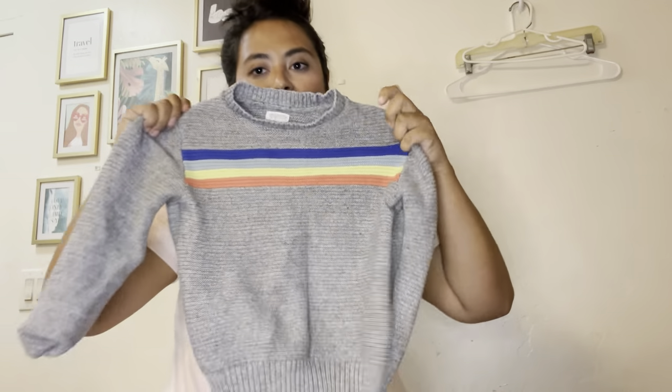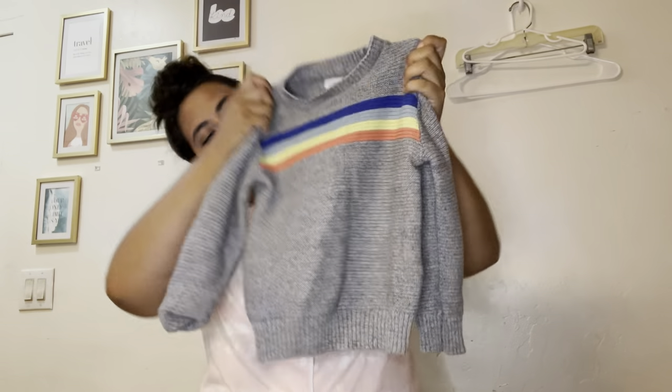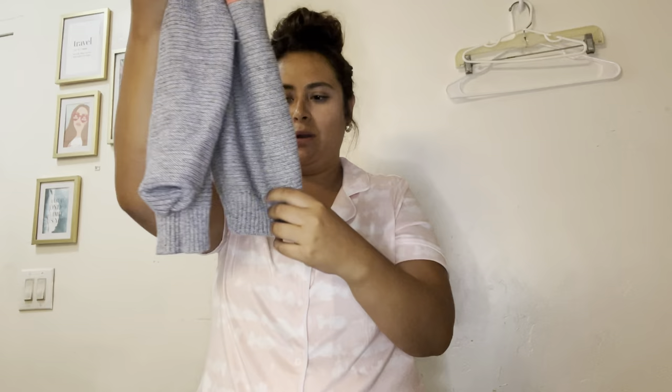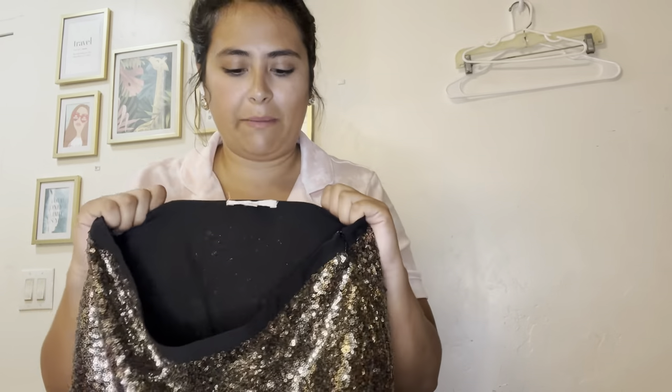Another kids piece — this is Gymboree. If you're a mom you know how expensive Gymboree is. It's just a little gray knit sweater with a rainbow pastel front. I'll probably list this for about $20. If it were up to me, Gymboree and Baby Gap would have been all my kids wore when they were babies.